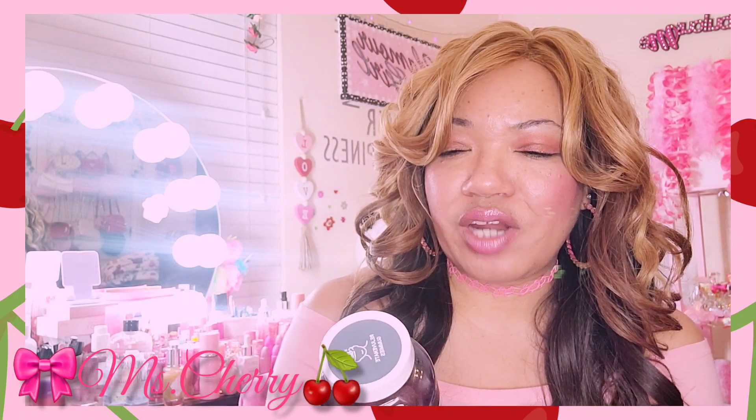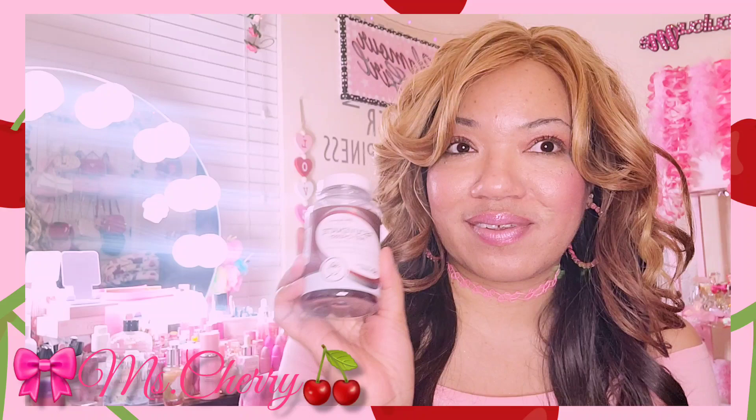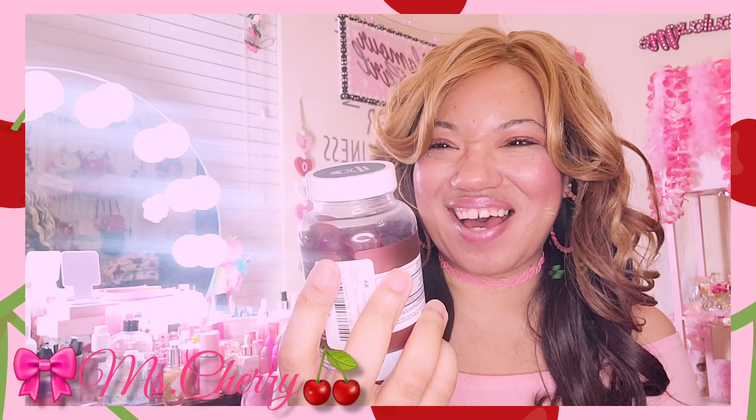I found some Rejuvenate tart cherry supplements — promotes muscle rejuvenation and relaxation, joint support, muscle recovery, and antioxidant support. 60 cherry gummies. I love that a lot. I'm gonna chew a couple of them tonight.